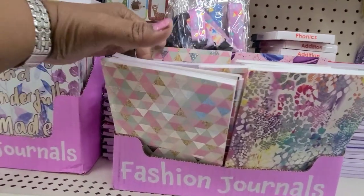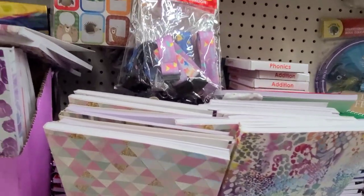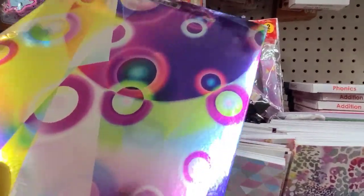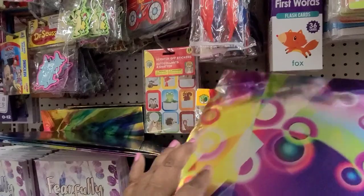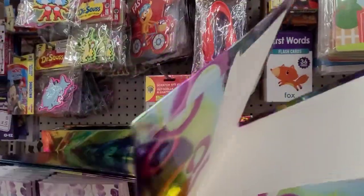Oh my gosh, they're gorgeous, really really gorgeous. Then they've got these folders in the back here — and this one looks like this — it's absolutely gorgeous, that foil-looking finish is absolutely gorgeous. So they've got that one.